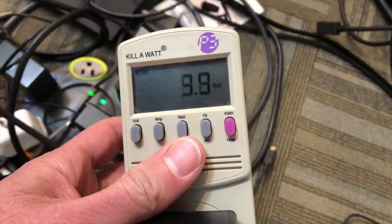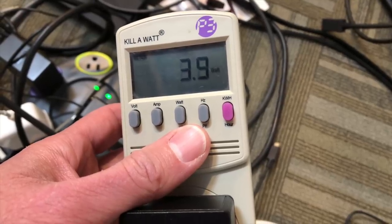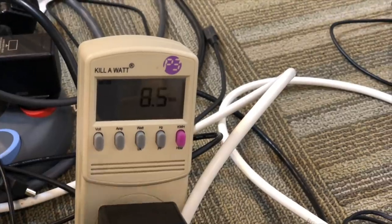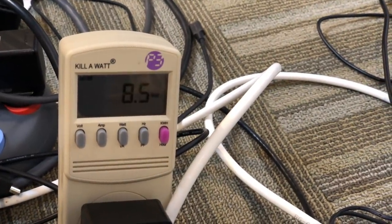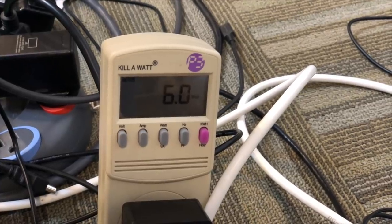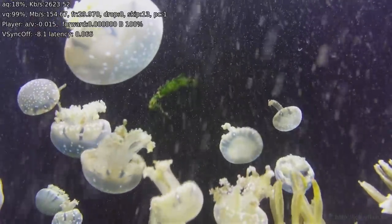I hooked up a Kill-A-Watt to see the power consumption. At idle, it was about 4 watts. When placed under load with PowerMax it went up to about 8.5 watts, and then as it began throttling it dropped down to about 6 watts. You can see exactly how it cools itself — it draws less power, which in turn generates less heat.